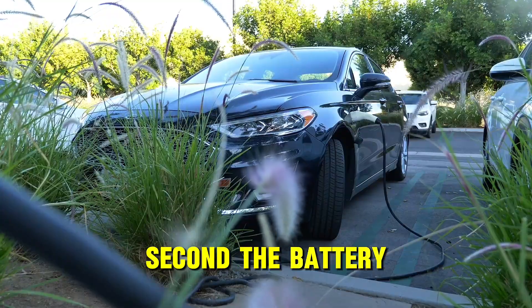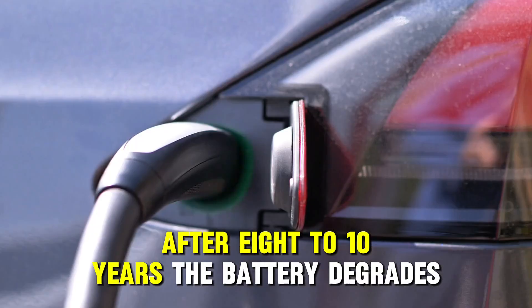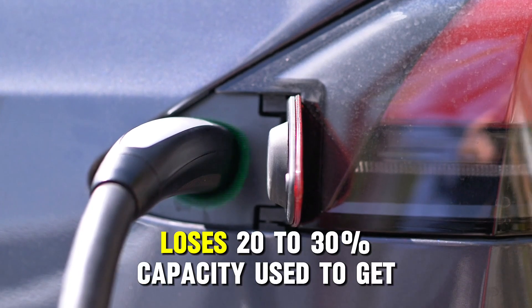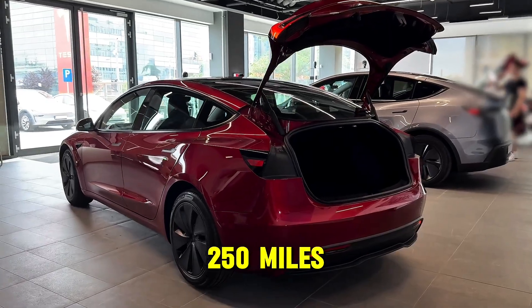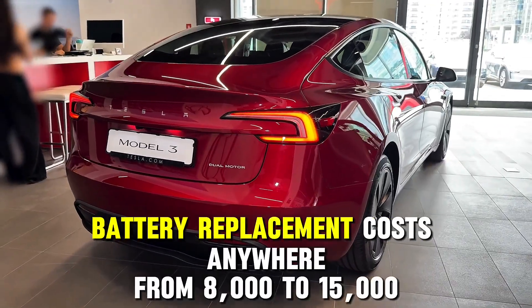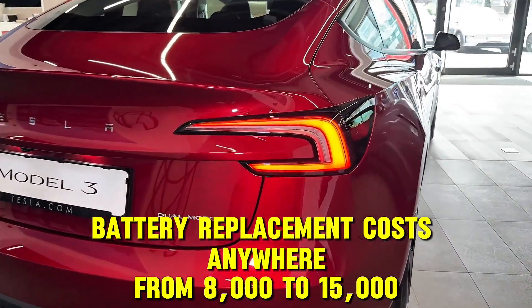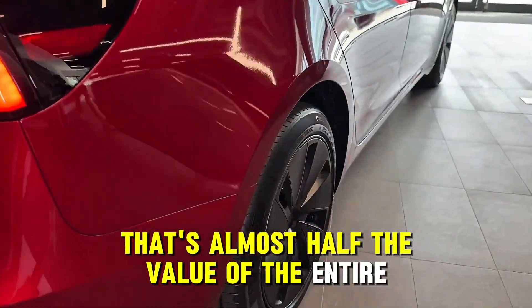Second: the battery. After eight to ten years, the battery degrades — loses 20 to 30% capacity. You used to get 250 miles; now you get 175. Battery replacement costs anywhere from $8,000 to $15,000. That's almost half the value of the entire car.